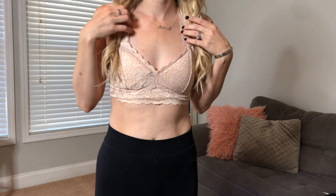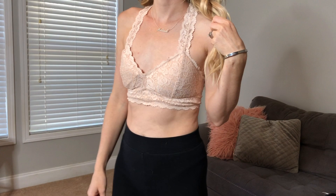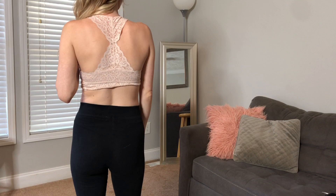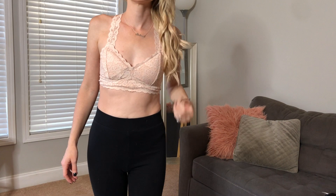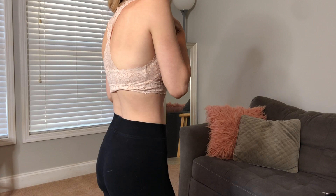I also bought this bralette off of Amazon. I thought it was super gorgeous. I got it to wear under sweaters that are off the shoulder. They have many different colors — it'll be linked so you can choose your color. I really think the back is just super, super gorgeous. It's super cute to have with off-the-shoulder sweaters so you can kind of see the lace. I got a size small. It does have a little bit of padding in it so you won't have any nipples showing through. I really love it — it's super comfortable and easy to put on.